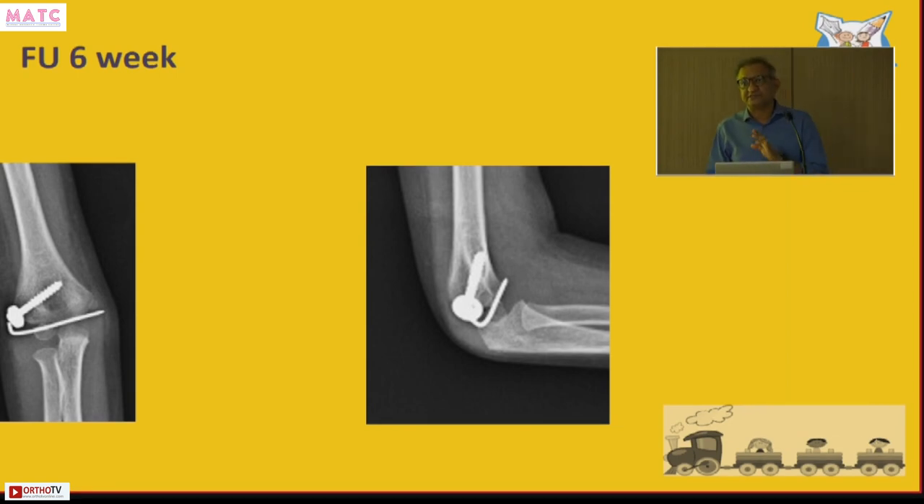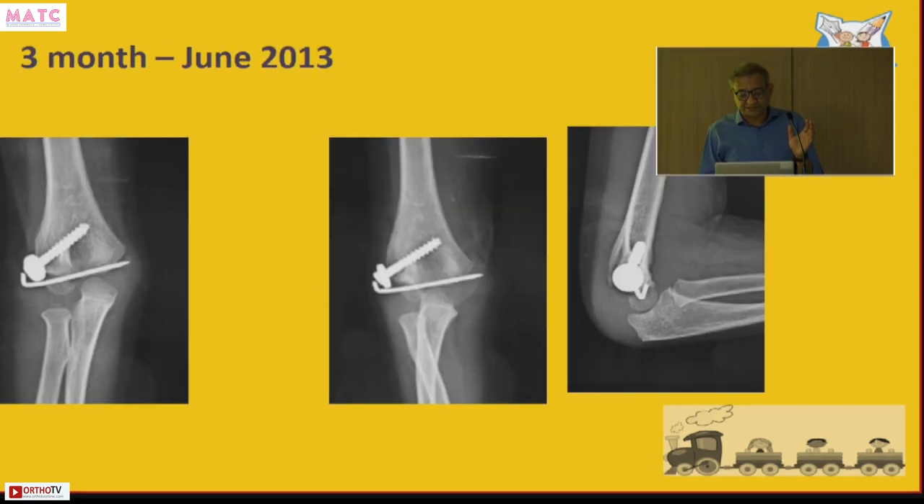To summarize the early-late presenters: fractures that are minimally displaced can be treated with in-situ fixation. Those that are more displaced and would restrict joint range of movement require open reduction through a lateral approach going anteriorly, taking care to preserve the blood supply to the fragment.